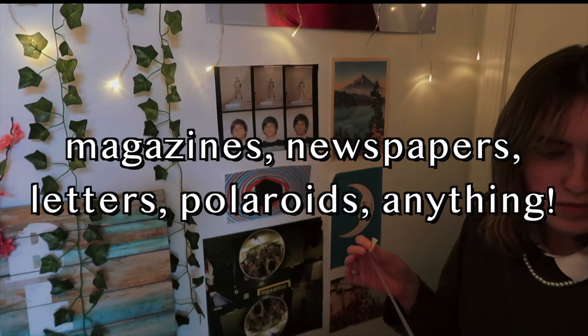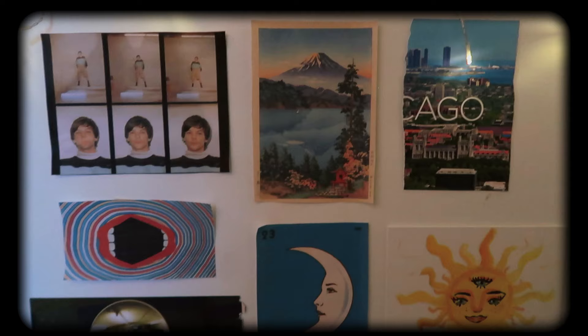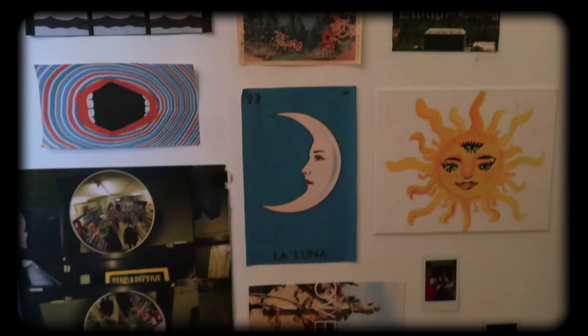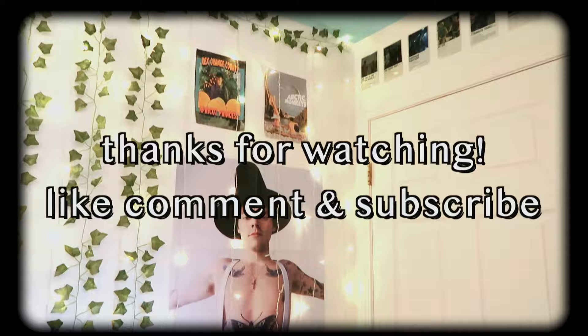The bottom left poster is from the Rex Orange County album, and everything else is just kind of random. I painted the sunshine, the Chicago things are from a college thing that I was sent, and then I just put some Polaroids down there — and we're done! As always, thank you guys so much for watching. Be sure to like, comment, and subscribe, and comment down below which one of the posters was your favorite. I love you guys so much and I'll see you next time, bye!